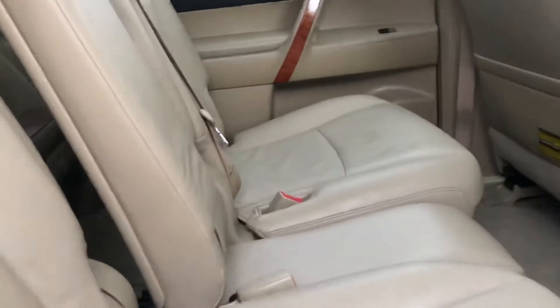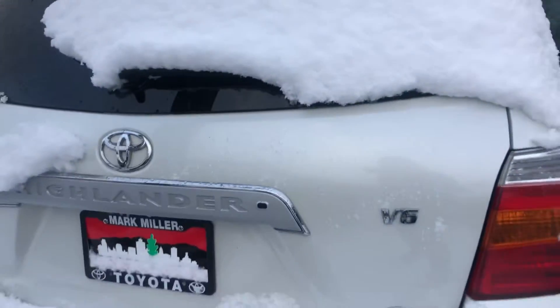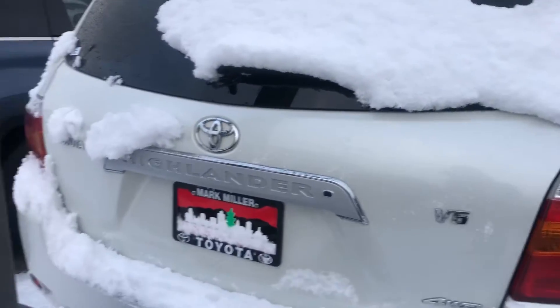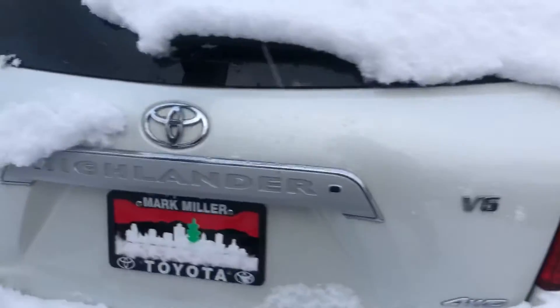You also have heated front seats. Moving to the very back of this vehicle, you have quite a bit of space for your passengers — they can also adjust their own temperature. You do have a 60/40 split so you can lay those seats flat. I can't open up the back here because it's very close to this pole, but it is automatic so you can just use the key fob to open it up.